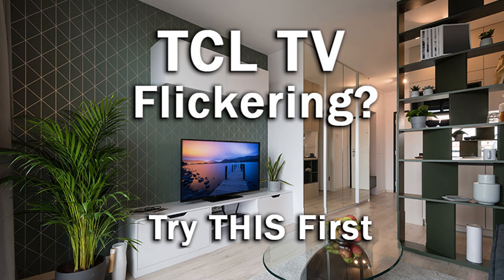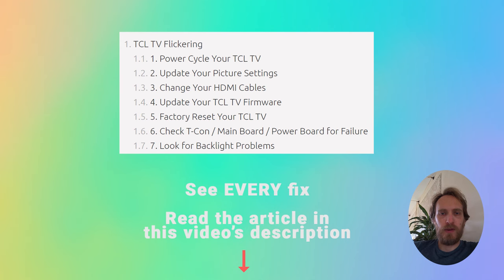Hi, I'm Tim from LapsesShutter.com and in this video I'm going to cover the reasons why your TCL TV is flickering and the seven possible fixes for your TV flickering.